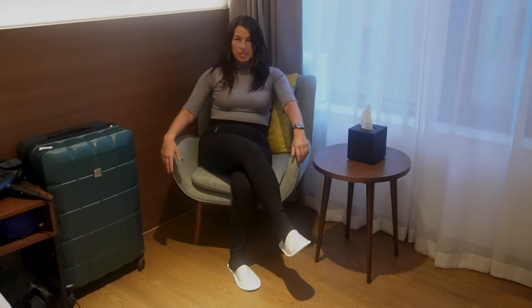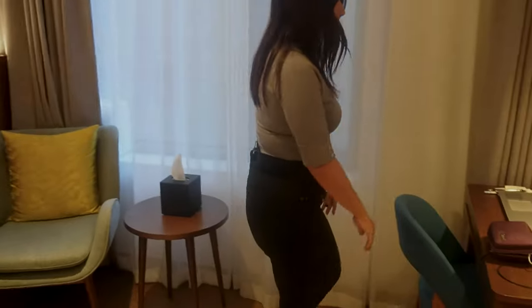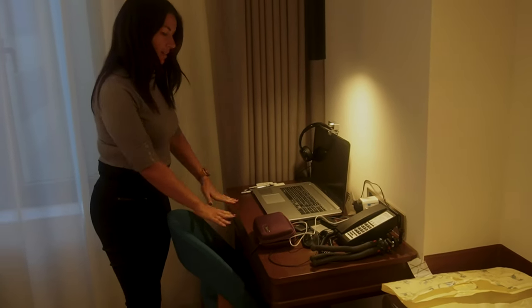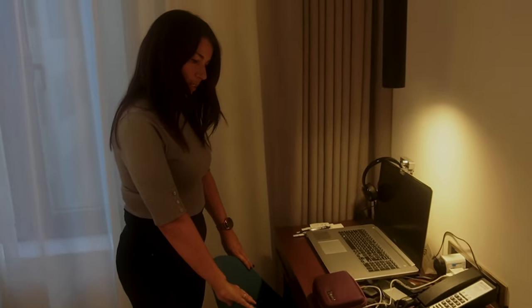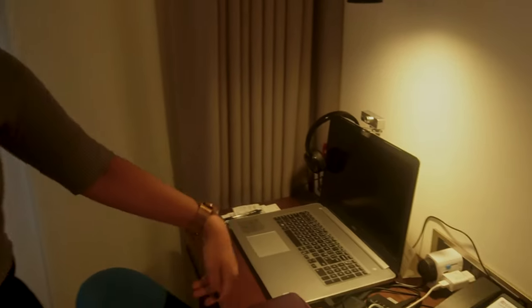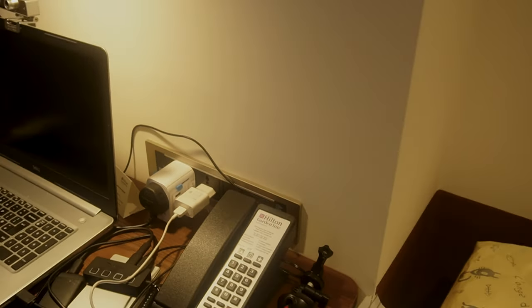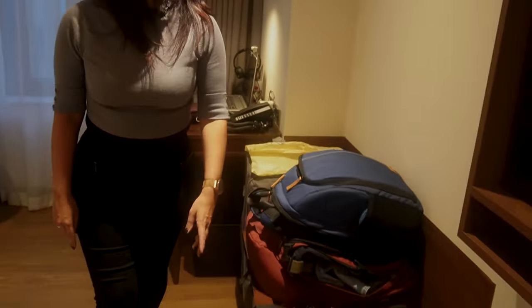A nice comfy chair over here where you can sit and have your drink — your cup of tea or coffee. And here we've got a desk where I've set up my laptop and actually been able to work, with a nice comfy padded chair. Again, plenty of power sockets — 220 volts and USB. And of course the phone to call reception, a luggage storage rack, and a big TV.